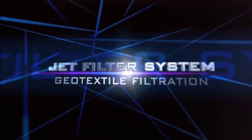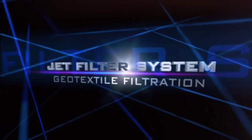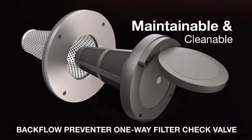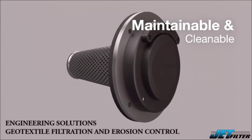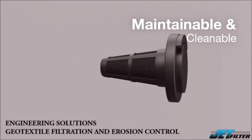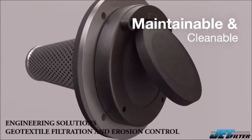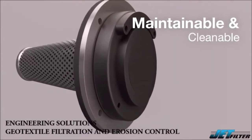Welcome to JetFilterSystem. Introducing our backflow preventer one-way filter check valve for a weep hole component. Engineering solutions to the bridge and marine infrastructure, including coastal seawalls, retaining walls, and bulkhead walls. Providing geotextile filtration and erosion control.